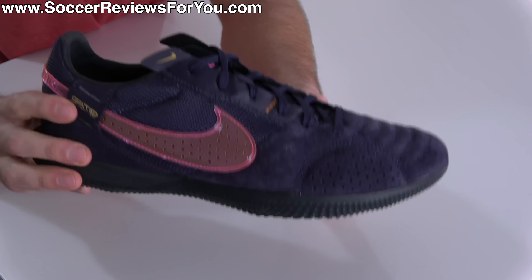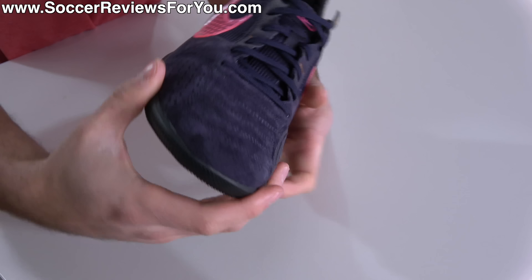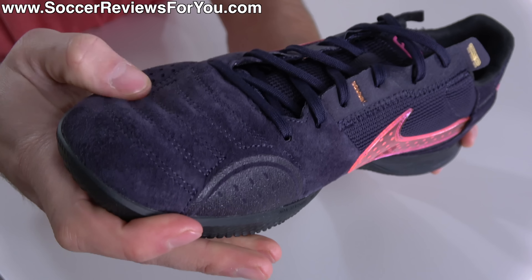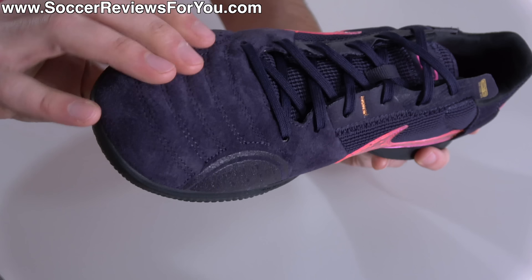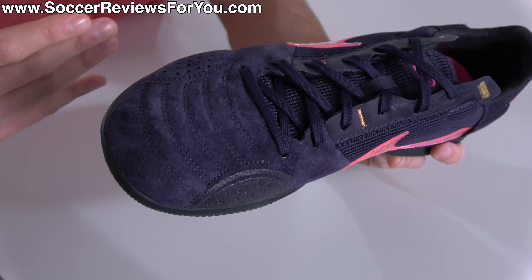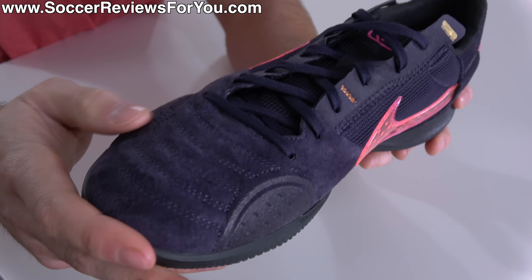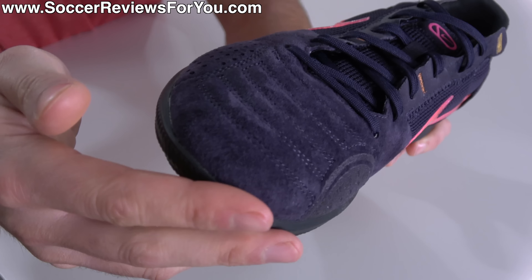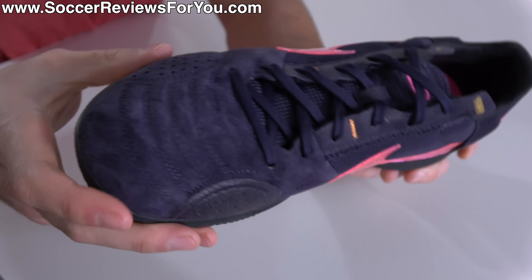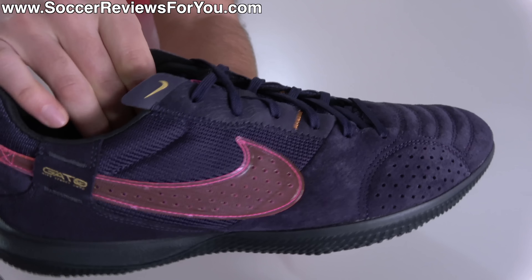What I like about the Street Gato, especially for its $85 price tag, is that nothing about these boots feels cheap. The upper features this really soft kind of microfiber suede material on the surface. They don't really specify exactly what it's made out of, but it feels incredibly soft and very leather-like, giving you that soft touch on the ball without feeling overly bulky. And this suede-like finish on the surface does enhance the grip overall.